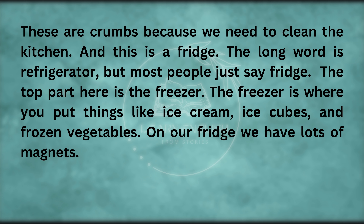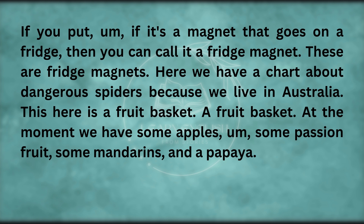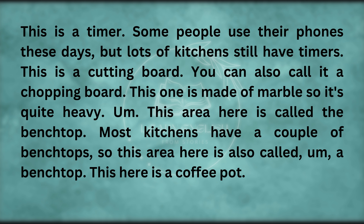On our fridge, we have lots of magnets — if it's a magnet that goes on a fridge, you can call it a fridge magnet. Here we have a chart about dangerous spiders because we live in Australia. This here is a fruit basket — at the moment, we have some apples, passion fruit, mandarins, and a papaya. This is a timer. Some people use their phones these days, but lots of kitchens still have timers.